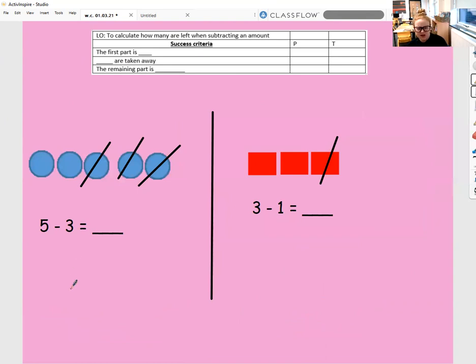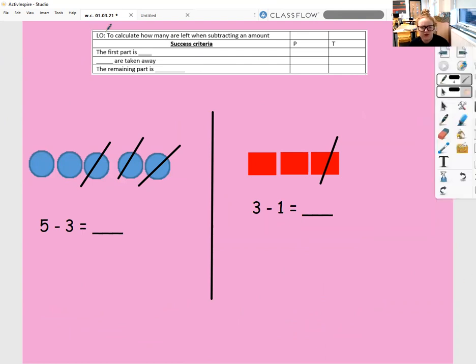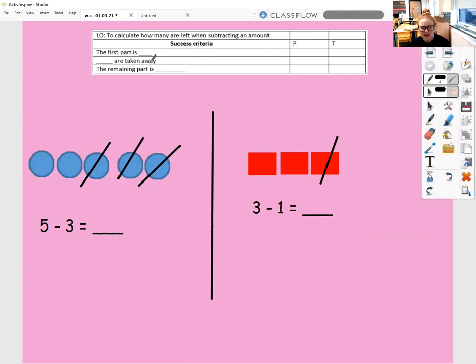Oh, it's a little bit different — this time it's already got some crossed out for us. Let's have a look and see if we know how to work this out. We're looking for the first part, then how many are taken away, and then the remaining part. The first part is five — one, two, three, four, five — because that's how many counters we've got to start with. Three are taken away — I can see one, two, three have lines through. So the first part is five, three are taken away, and the remaining part is two.